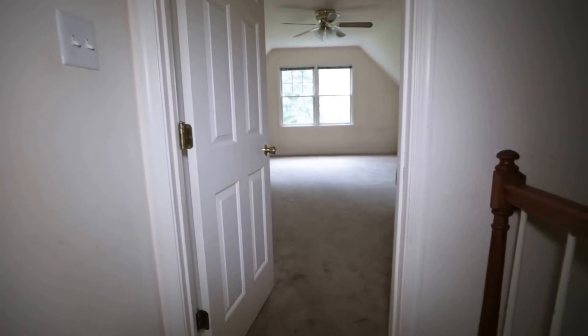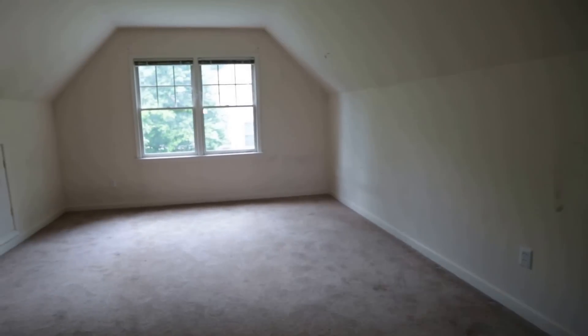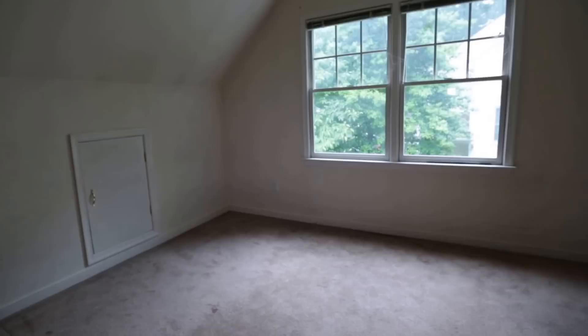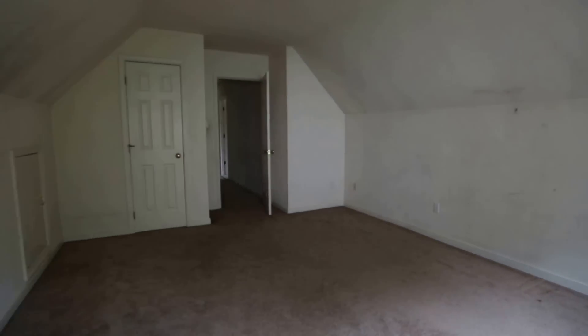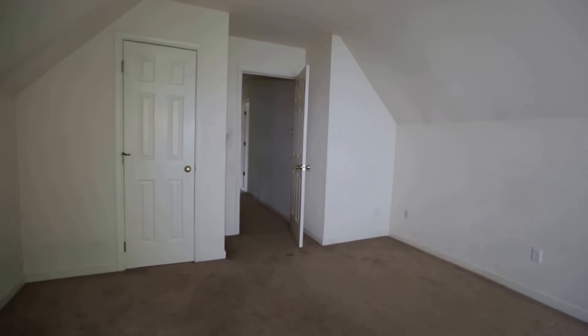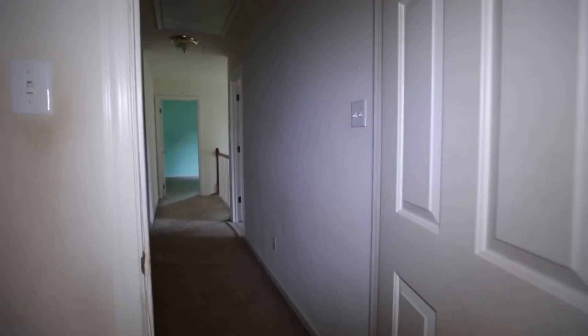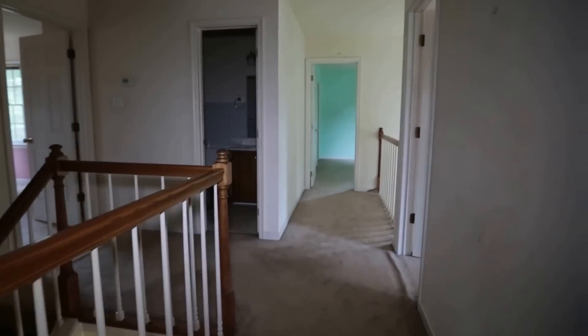This is our bonus room — we typically get a nice big room over the garage. They did put a closet in here, and a lot of people use this as a common space, a media room, an office, or whatever your need is for a larger space on the second floor.